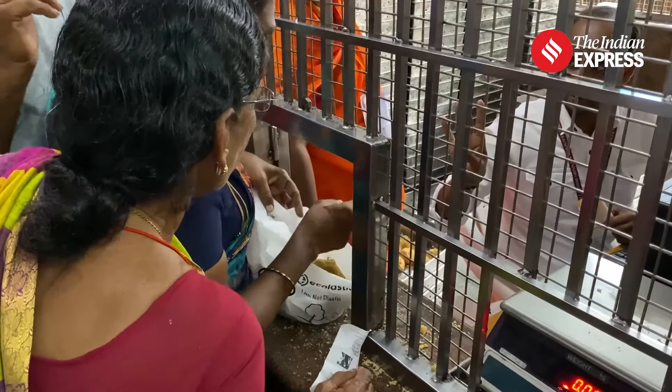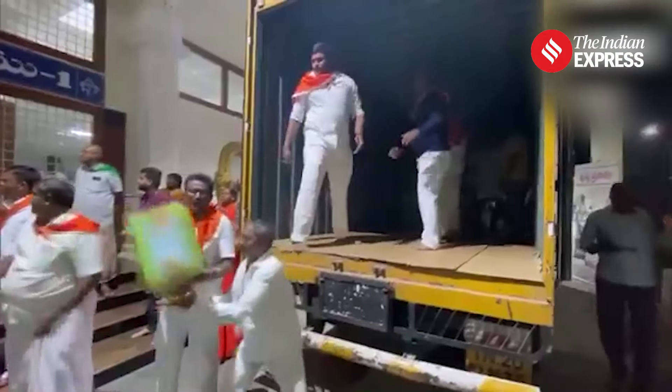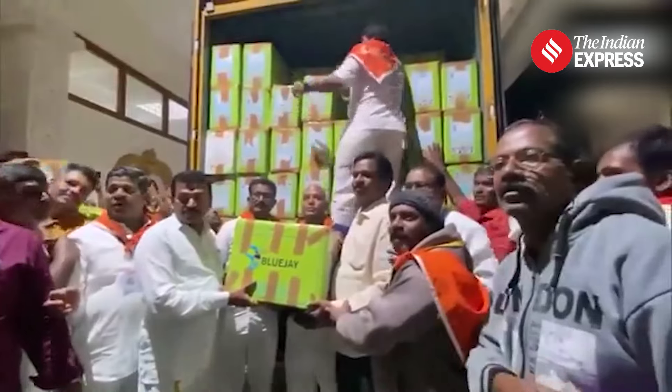The precise measurements are also a requirement for the GI tag. R. Srinivasulu, the head of the Lord's Kitchen, told the Indian Express last year: "All the ingredients are brought to the kitchen only after going through stringent quality control checks at our state-of-the-art lab. There are 600 special cooks who are experts in laddu making, working in two shifts. We prepare up to 3.5 lakh laddus on average daily and up to 4 lakh on special occasions or festivals."